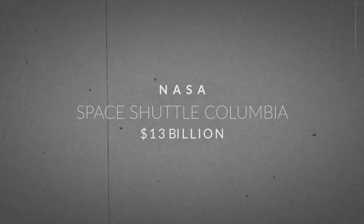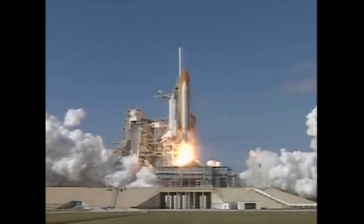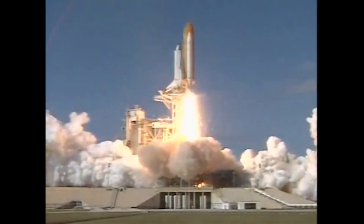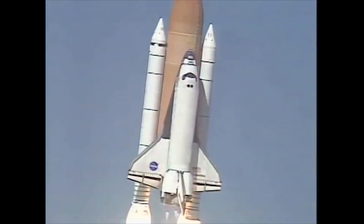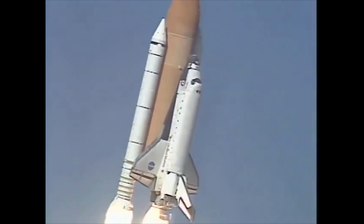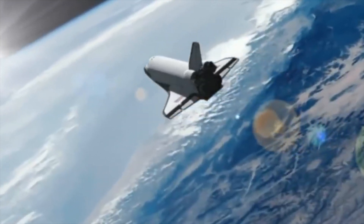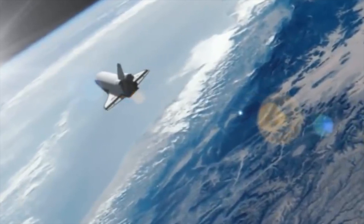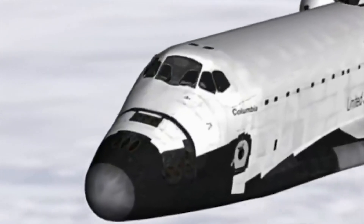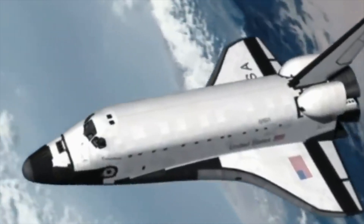Space Shuttle Columbia — $13 billion. On 16 January 2003, Space Shuttle Columbia launched from Kennedy Space Center on a 16-day scientific space mission to conduct a multitude of external space experiments. On 1 February 2003, the Space Shuttle Columbia began to dive down into Earth's atmosphere, blazing at speeds over 17,500 miles per hour, or 23 times the speed of sound.